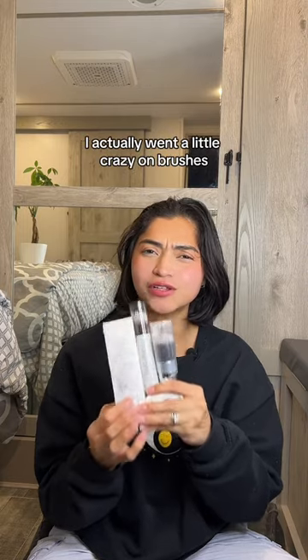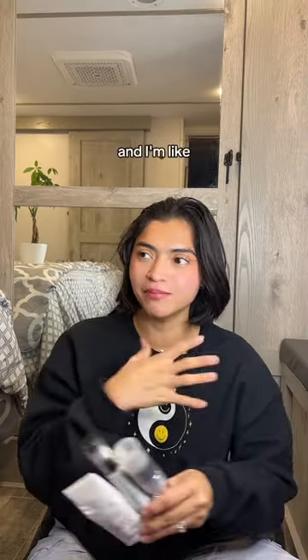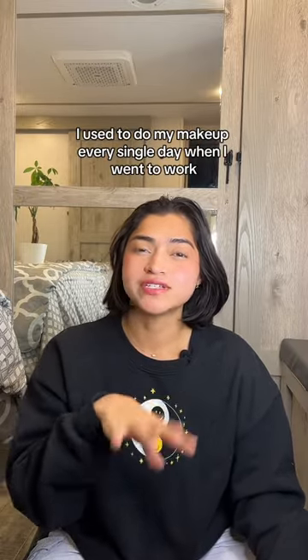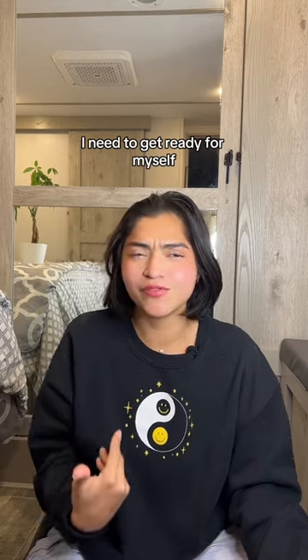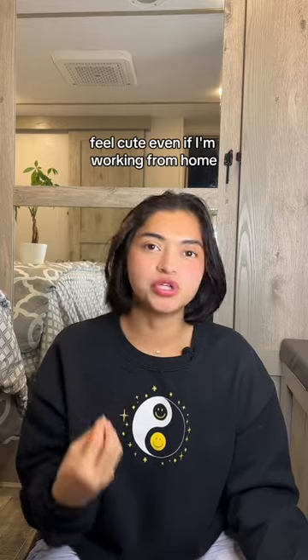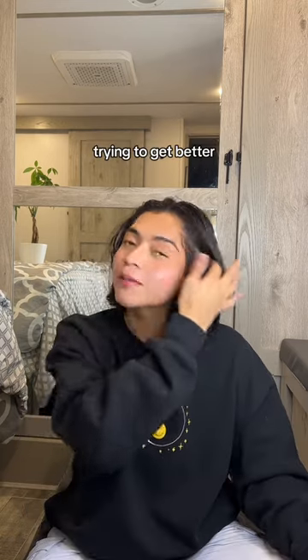So three brushes — I actually went a little crazy on brushes. I feel like brushes just make or break your makeup, and I'm on this huge makeup routine again. I haven't really done my makeup in a while. I used to do it every single day when I went to work, but now I work from home. I need to get ready for myself though — I'm starting to do my makeup every day, dress up, feel cute, even working from home. I look cute for me and for my husband.